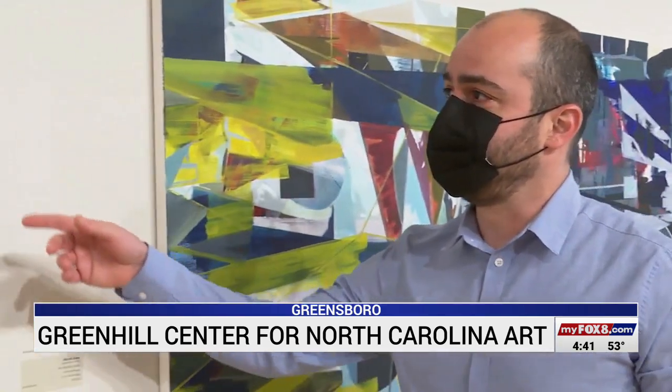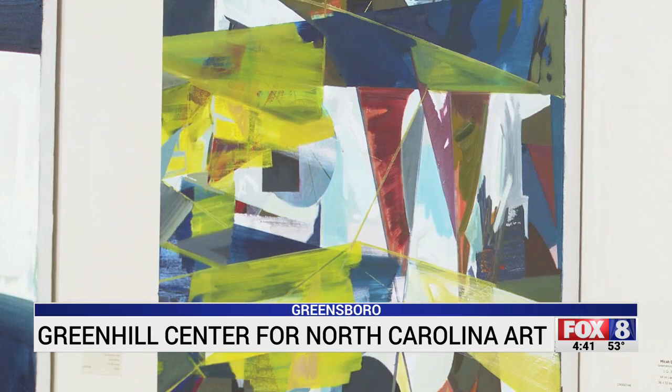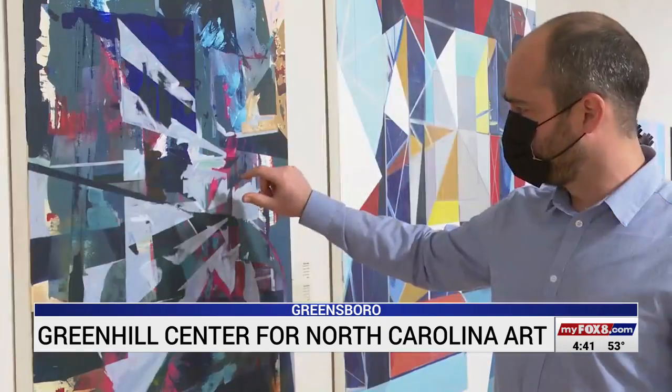Micah Dahl is grateful his work is being showcased at the Green Hill Center in Greensboro. His four abstract pieces will give spectators something to think about. Often the question is: what is it, what am I trying to depict — and that's part of my thesis.